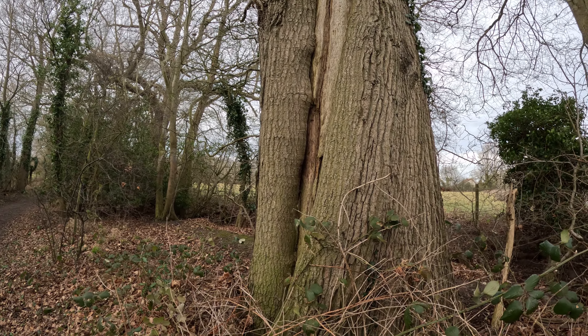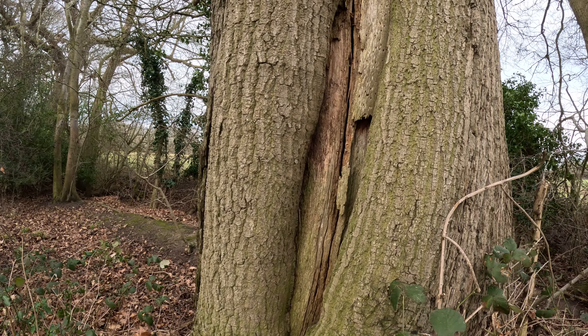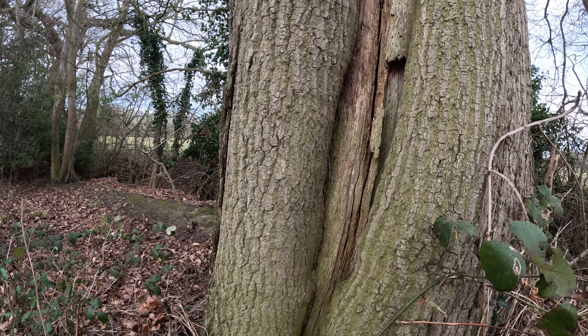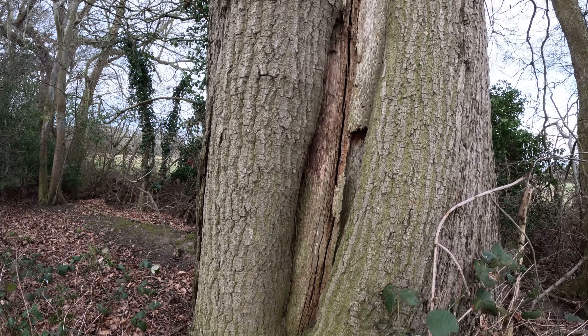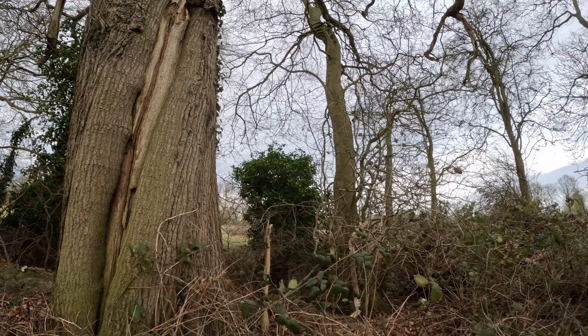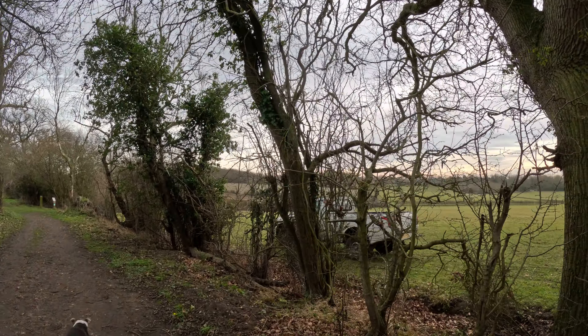But the tree has tried to grow over the scar — there's about eight inches thick of extra growth, and gradually that scar will be healed over. In future generations, somebody will come to fell the tree and I'm sure there'll be some strange words said, because the middle of it will be quite rotten.